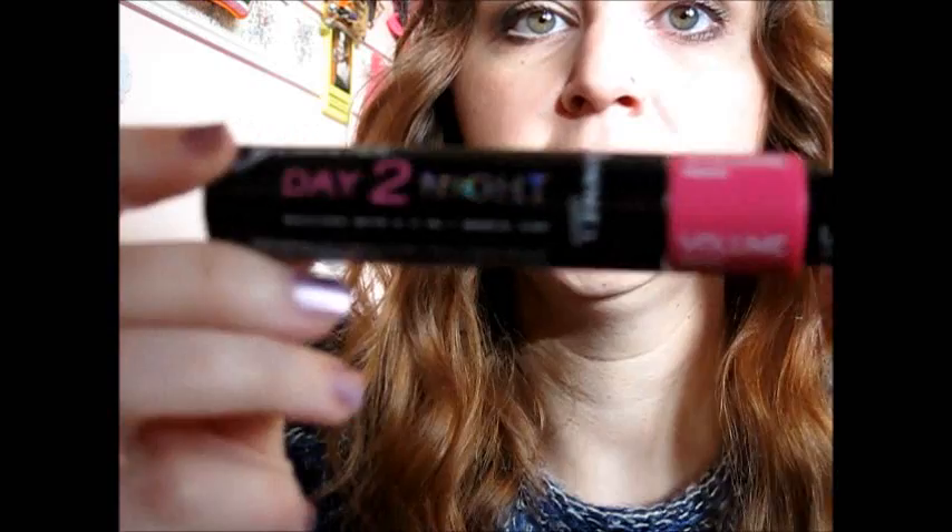Mascara. I've been using my Rimmel London Glam Eyes Day to Night, with the Length one on the top and the Volume one at the bottom, which I'm sure you've all seen before, especially in my videos.